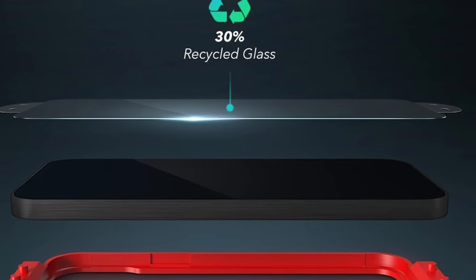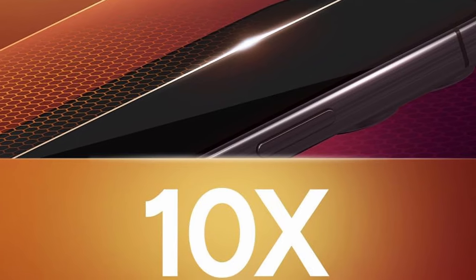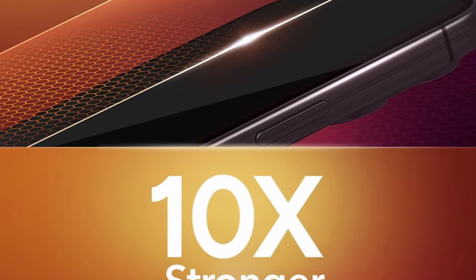That was the video about the best iPad Pro 13-inch screen protectors of 2024. All the links are given in the description — do check them out. If you enjoyed the video, be sure to hit the like button and subscribe to our channel for more videos. Thank you.